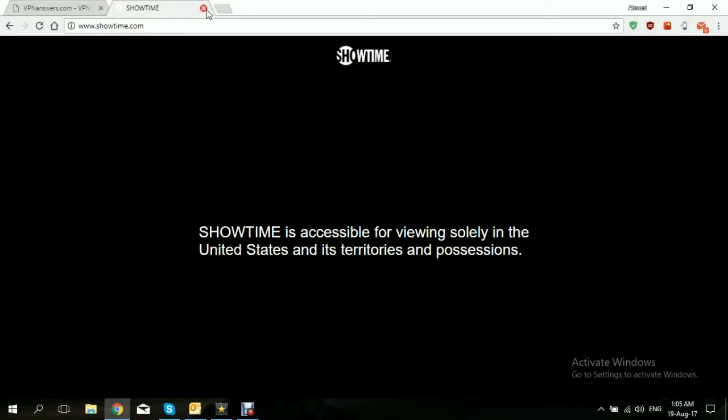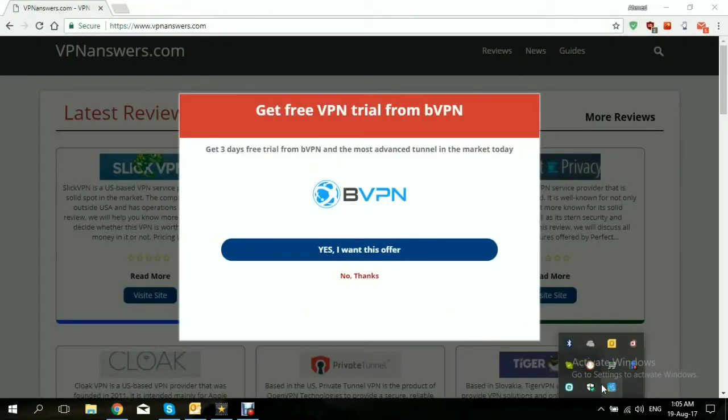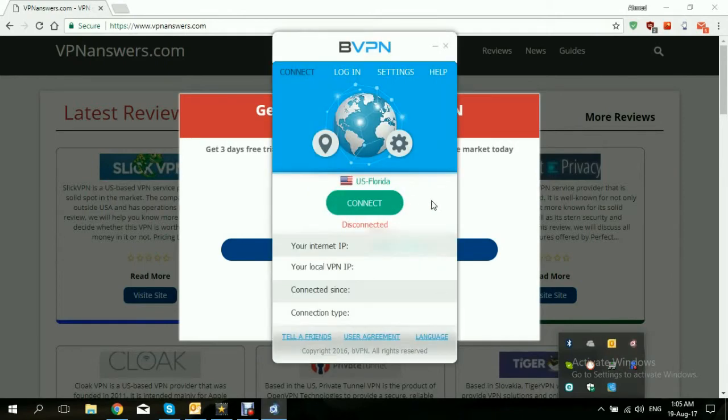First, we need to close this and open our VPN provider. We are already subscribed with BVPN, so we won't go through the steps of subscribing. You can do these steps with any other VPN as well — all you need to do is connect to a server within the United States. A VPN, or virtual private network, operates a global network of servers where it allows its users to connect to any of these servers to bypass online restrictions. It also has features that protect its users' online privacy, online security, and online freedom.